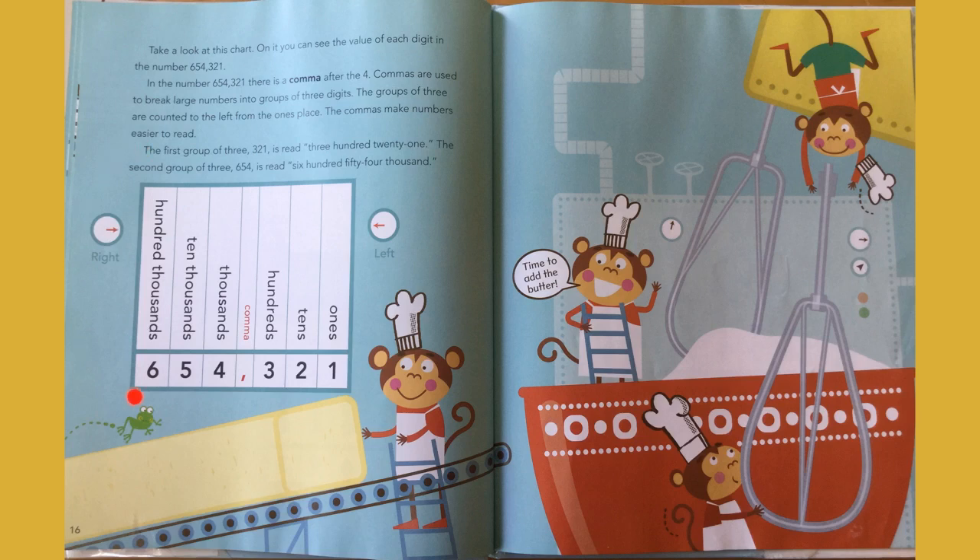Take a look at this chart. On it, you can see the value of each digit in the number six hundred fifty-four thousand three hundred twenty-one. There is a comma after the four. Commas are used to break large numbers into groups of three, counted to the left from the ones place. The comma makes numbers easier to read. Starting in the ones place: one, two, three — then a comma — one, two, three.